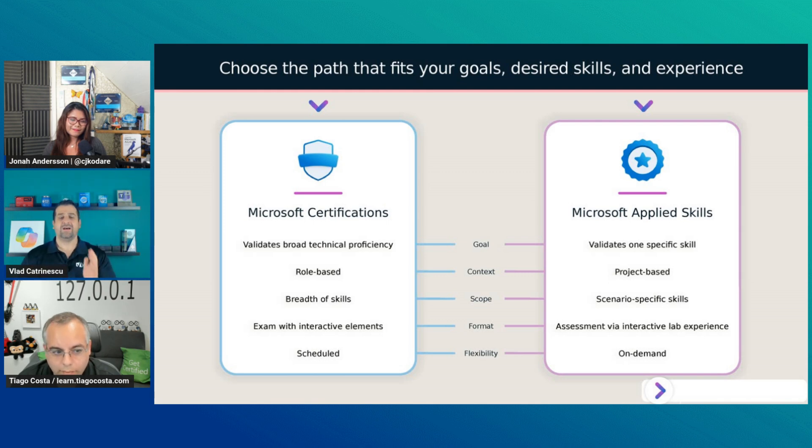What's different about Applied Skills? Applied Skills are very specific to one single skill set. They're not your Power Platform architect certification — they're really about one product. For example, automating business processes with Power Automate.